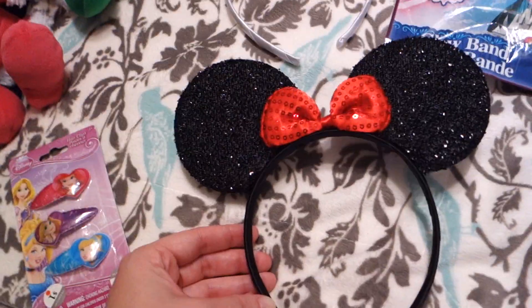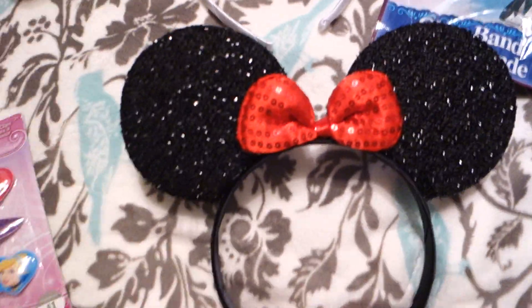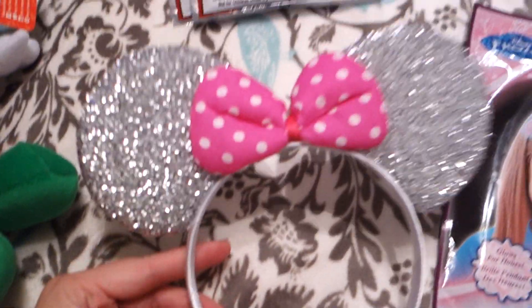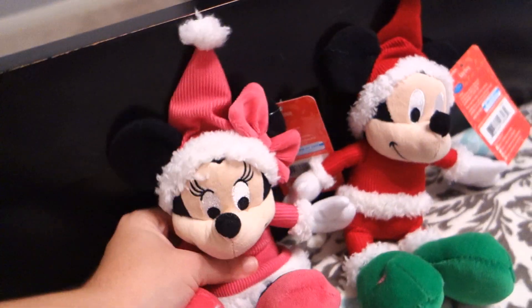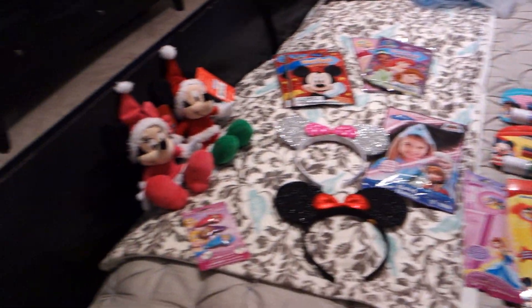Next, I found these Minnie ears on a deal site — they were too inexpensive and too cute to pass up. I was just going to get her ears when we got there, but this way I could get two ears for the price of one. I found these at Toys R Us, and since we're going to Disney for Christmas, it was just too appropriate to pass up. They'll be in their little bags too.